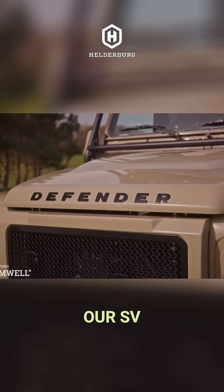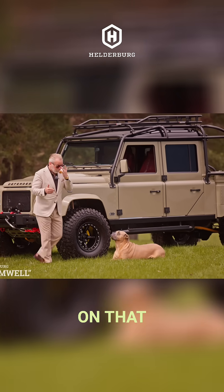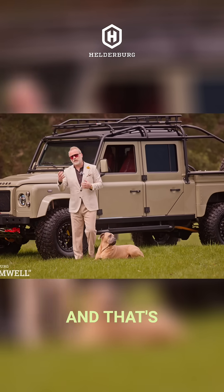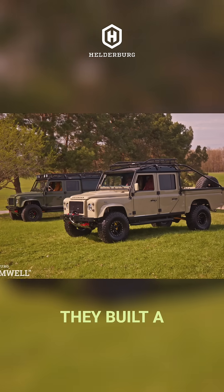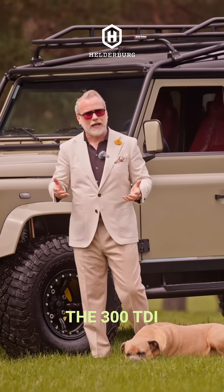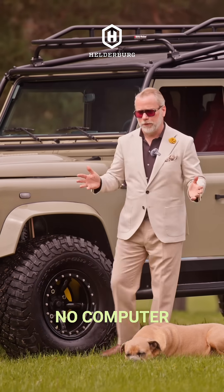The engine is our SV version — Special Vehicle Operation. Land Rover had a special department called Special Vehicle Operation where they would build military vehicles or special order vehicles. One of the things they did was build a turbo diesel engine based on the 300 TDI, which is a turbo diesel with mechanical fuel injection and no computer.